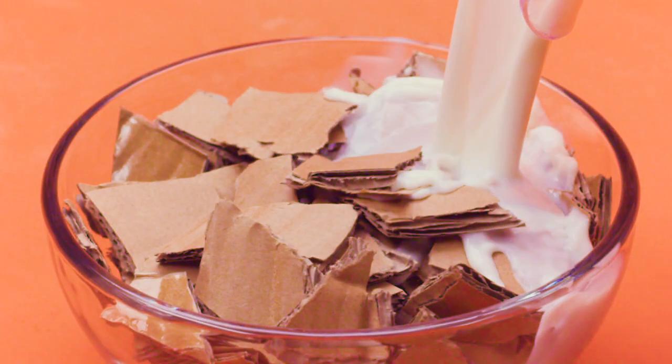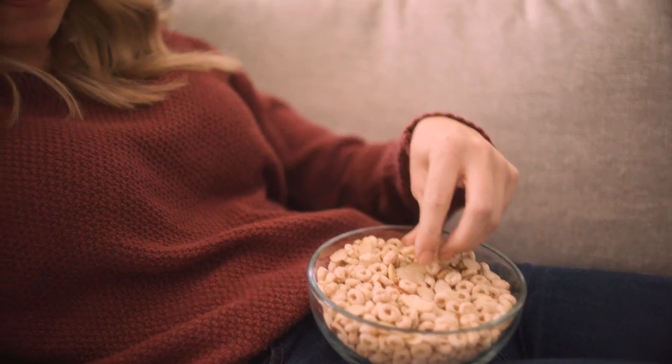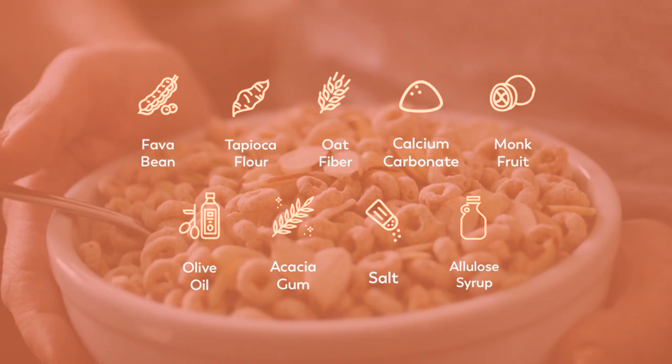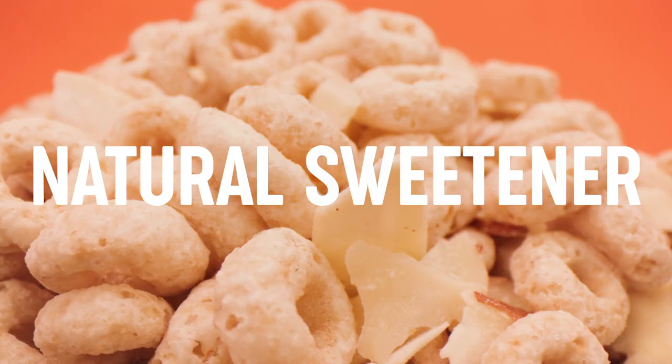Forget those other diet cereals that think you like the taste of cardboard. Not okay. Keto Nut Crunch uses natural, plant-based, great-tasting, heart-first ingredients — ingredients that don't sound like a science experiment, that don't taste like cardboard, and that hit your keto macronutrients with that delightfully sweet taste coming from a natural sweetener.